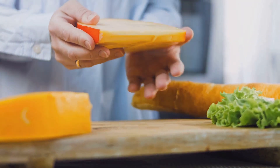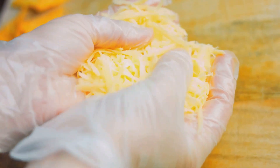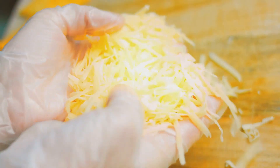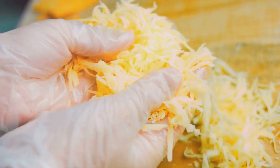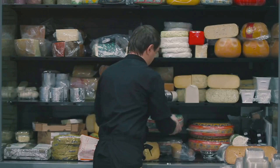But here's a word of caution. While these cheeses are rich in protein, they can also be high in fat and calories. So it's essential to consume them in moderation. Portion control is key when it comes to enjoying these protein-rich cheeses without overdoing it.